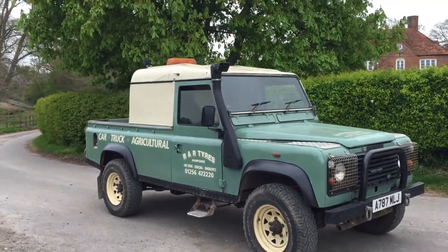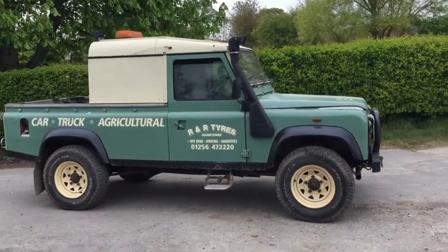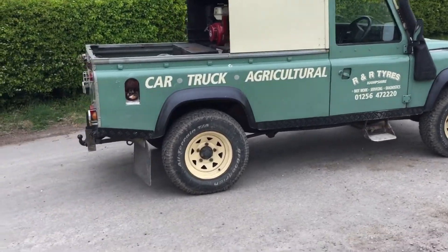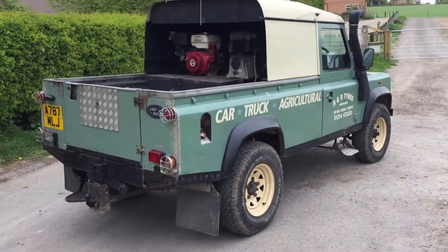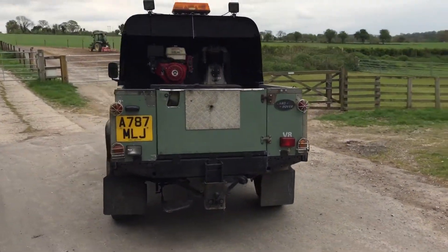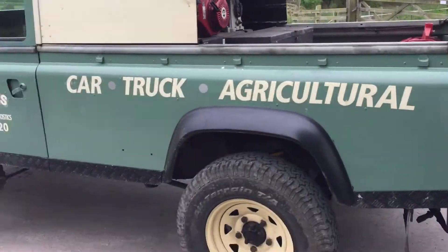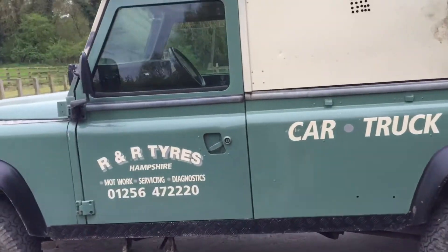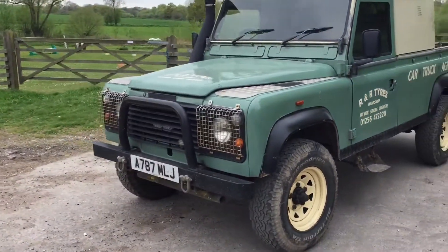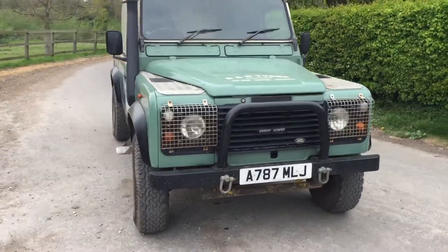Hi folks, this is a bit of a different classic for us. This is an iconic British vehicle — the long wheelbase Land Rover 1983 110 wheelbase Defender. This one's been a car that we've sold to a customer, and bearing in mind we were selling it as a classic car, he's adapted it for his business, which you can probably guess by the sign writing. He's decided to move on to a newer vehicle.